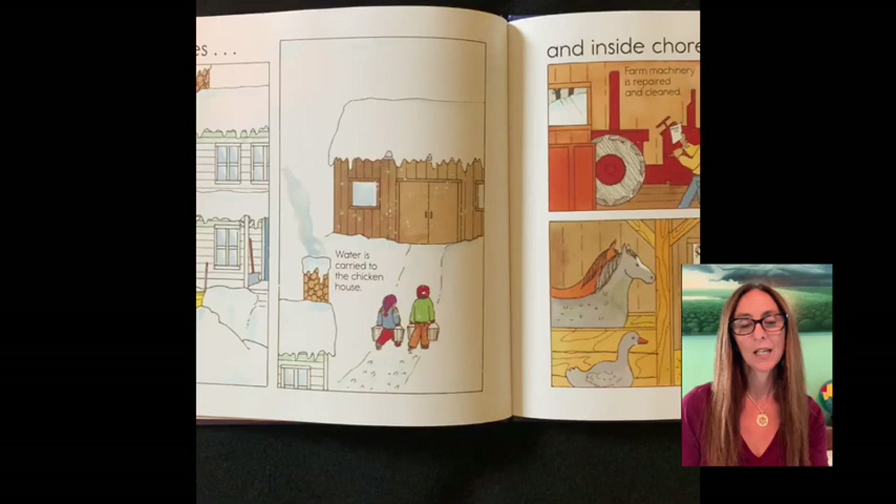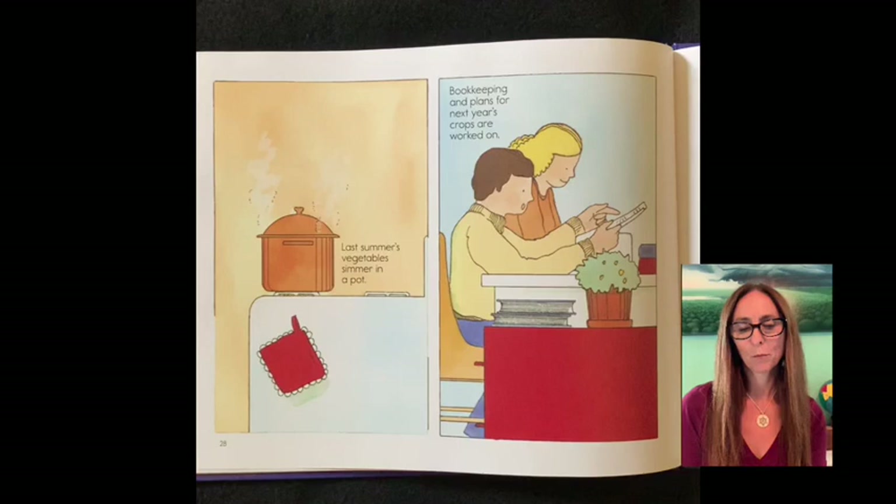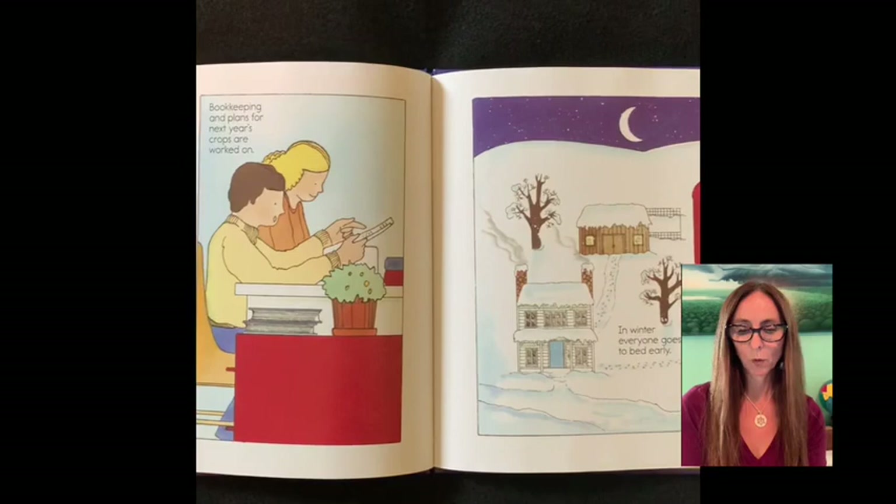Inside chores. Farm machinery is repaired and cleaned. The cows are milked. There's plenty of hay and grain to eat. All the animals are inside for the cold winter. Last summer's vegetables simmer in a pot. Bookkeeping and plans for next year's crops are worked on.